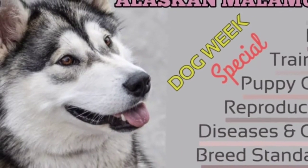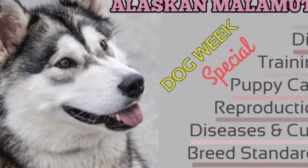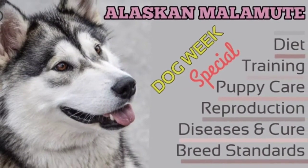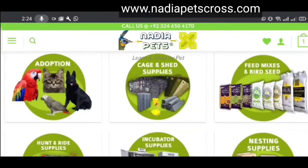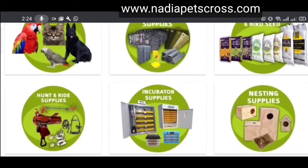Separation anxiety is common in the Malamute, as it loves to be with its people. Proper exercise and activity will prevent this from becoming a problem. Food aggression is also common in the Alaskan Malamute and is difficult to train out. Children should be taught never to disturb this dog while it is eating.